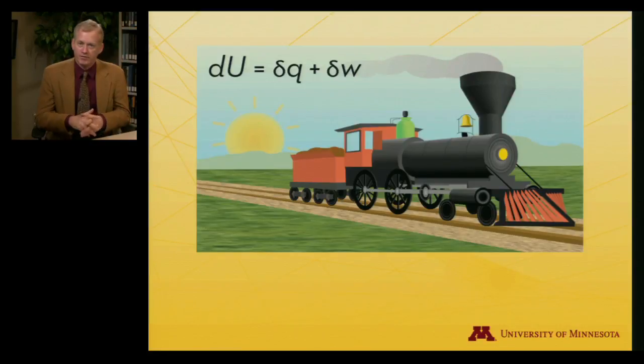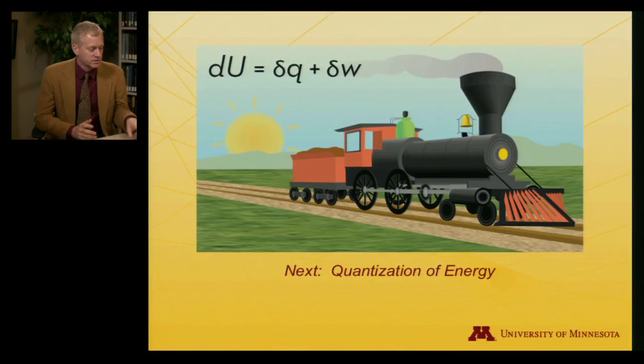That brings us to the end of the thermoliteracy video and the explanation of what the course will look like. In the next lecture, we're going to address a critical physical phenomenon that will let us derive some of the tools used in computing thermochemical quantities: the quantization of energy, which describes how energy is stored in microscopically small systems.